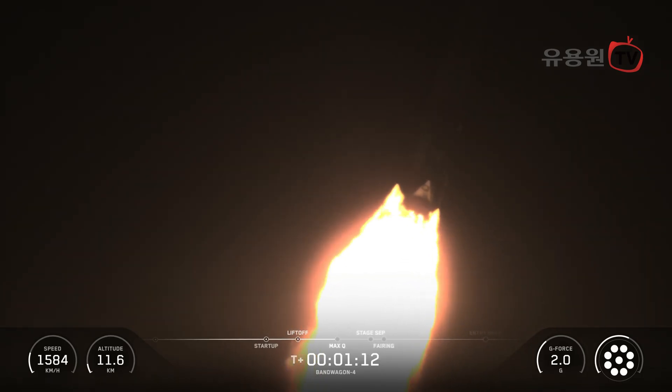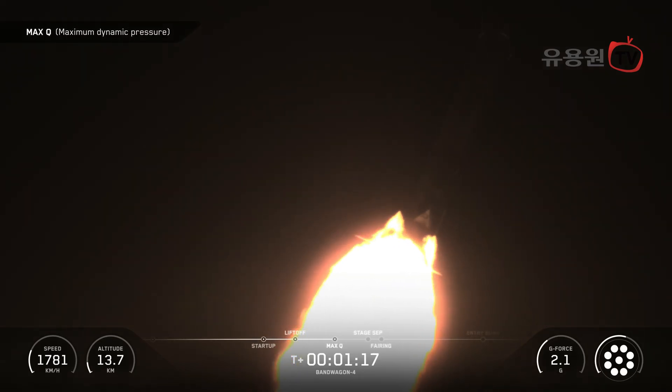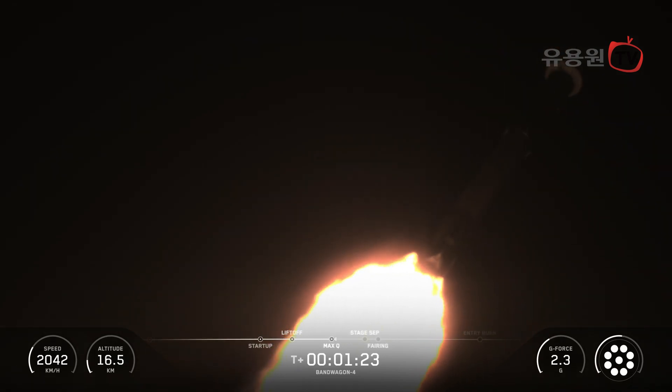Merlin engines are back at full power, and we're out of the throttle bucket. From here on, even though velocity is rapidly increasing, the atmospheric density is decreasing, resulting in less loads on Falcon 9. Now we have several events coming up in quick succession,